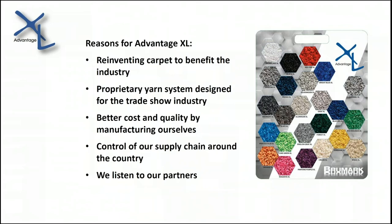Before I get to the new developments, I want to give a little backstory on the Advantage XL and the reasons why we decided to manufacture our own carpet. We're always looking to improve our products, and we noticed that traditional trade show carpet hasn't really changed drastically over the years. So we wanted to reinvent it to benefit our industry. Our new yarn system is a proprietary system specifically designed for the trends we've seen — people moving away from the typical shiny trade show carpet toward something more luxurious, softer, and still durable. The XL carpet looks more luxurious and premium as a result.